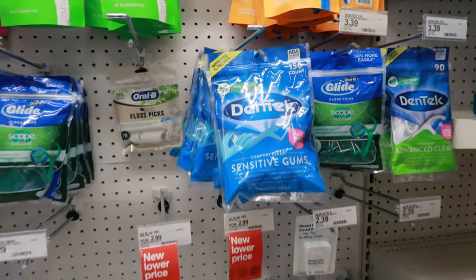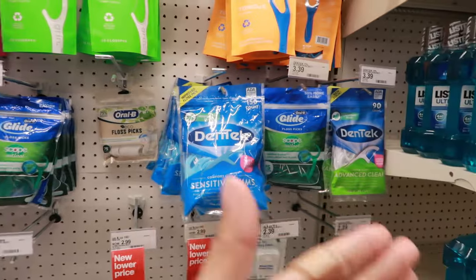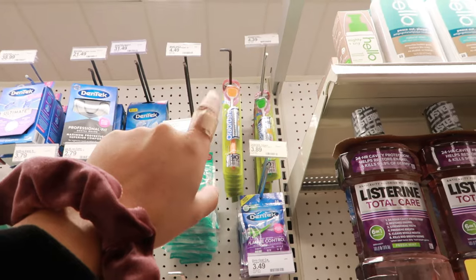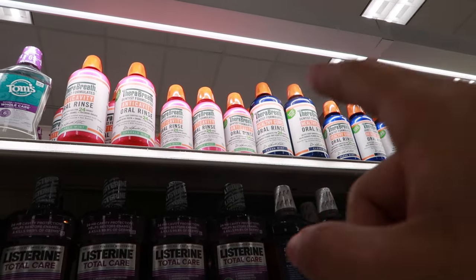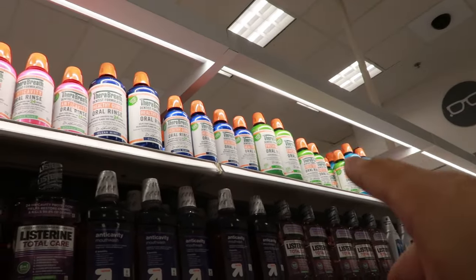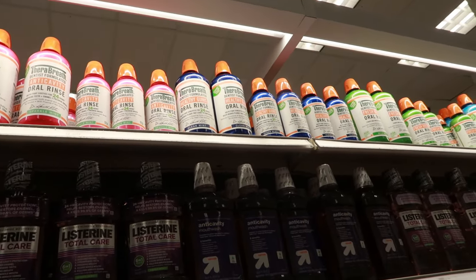For floss I'm pretty basic — I honestly don't care about the brand. I prefer something with a better grip, like a floss pick. For tongue scrapers, the ones up on that shelf are good. With mouthwash, I'm pretty sure we all started with Listerine. As of now my favorites are the Therabreath ones — I think my favorite is the green one, but they all have different tastes so just figure out which you prefer.